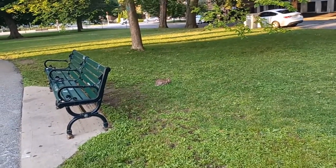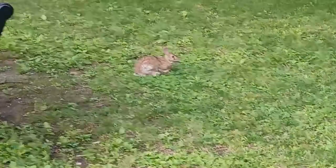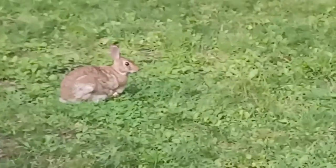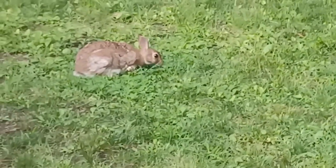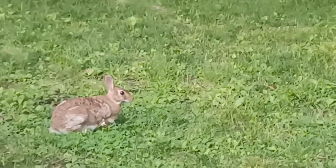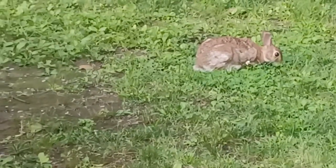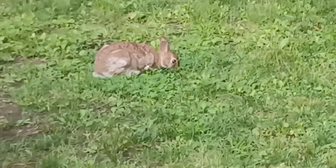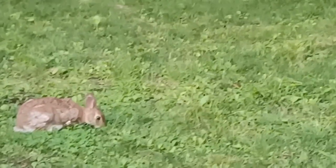This is the only one I see right now, though usually there are quite a few rabbits out here. If you don't bother them, they won't bother you.